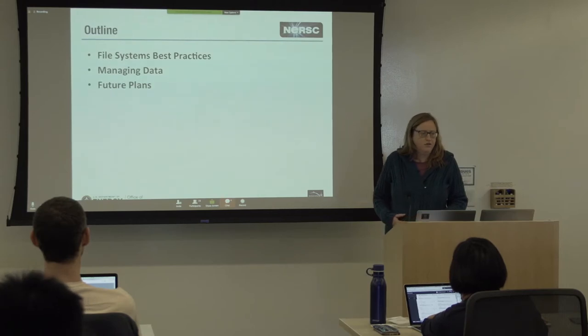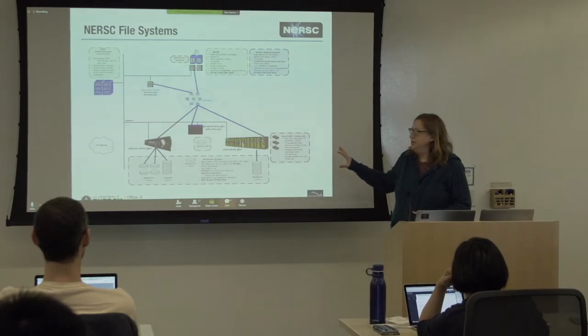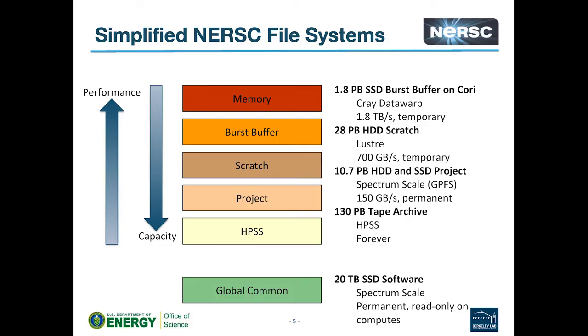And then briefly we're going to go into future plans for the file systems here at NERSC. I borrowed this diagram from Steve, and basically this is a diagram of all the systems we have at NERSC. The message I want you to take away is that there's a lot of hardware and expertise that goes into making sure we have high performance file systems with good connectivity to our HPC systems. But I really prefer this much more simplified way of thinking about the file systems.